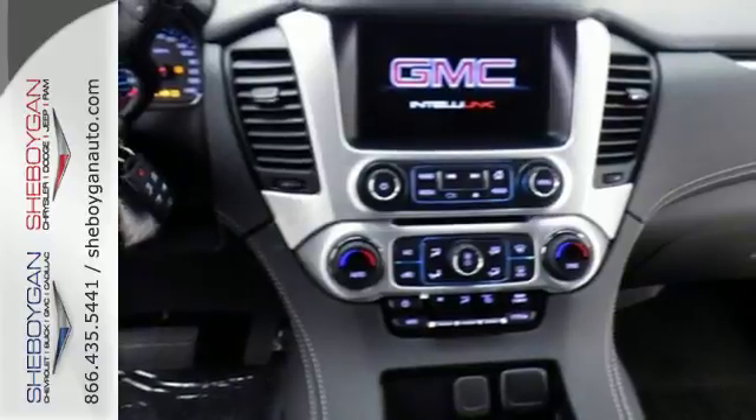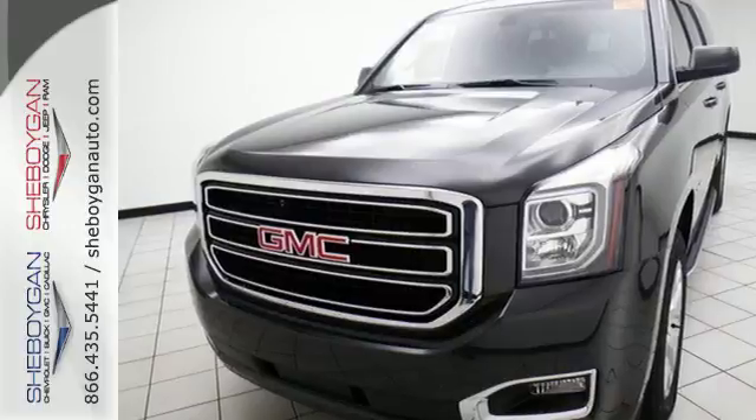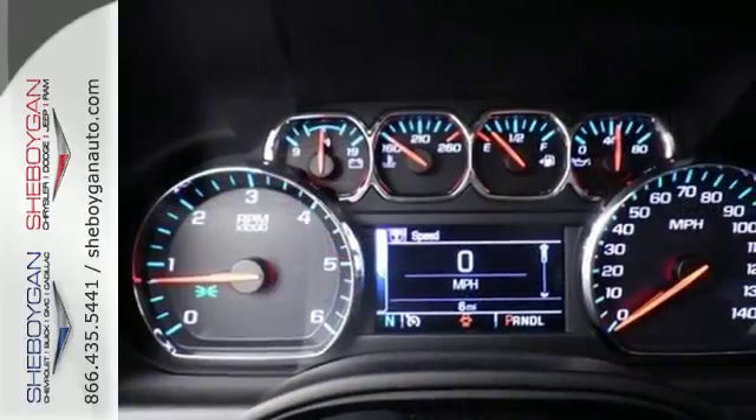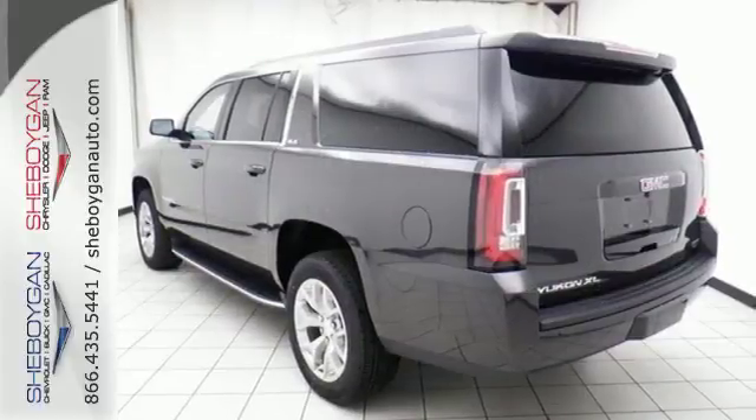The V8 engine has the horsepower and torque to handle any towing you need to do. You'll love the remote vehicle start, front and rear parking assist, as well as the tri-zone climate control and color touchscreen media display.